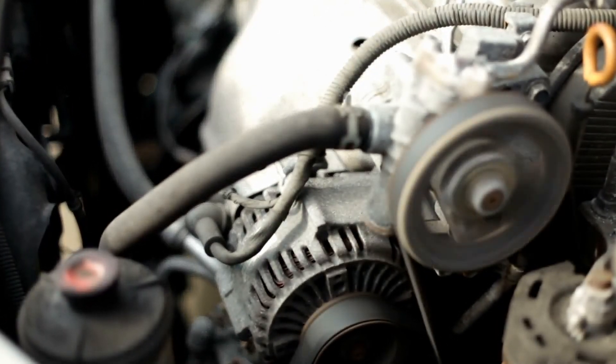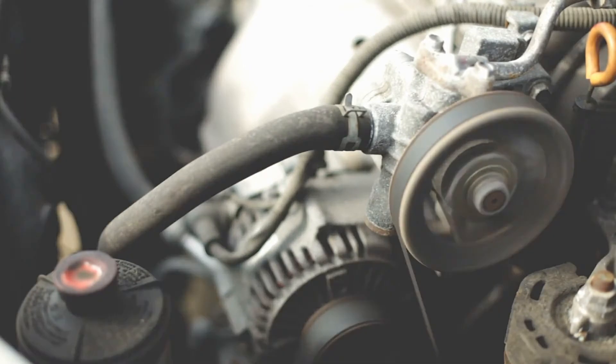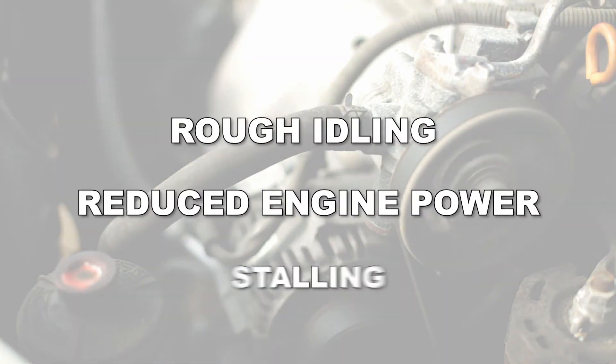A failing MAP sensor can also contribute to a too-rich or too-lean running engine, which can manifest itself in rough idling, reduced engine power, and stalling, among other symptoms.